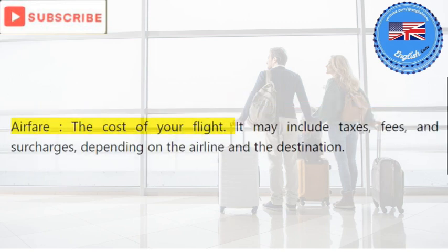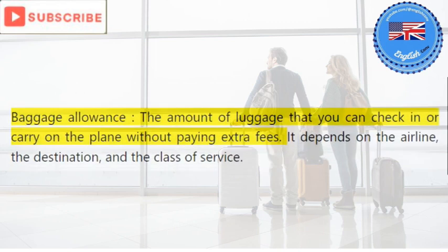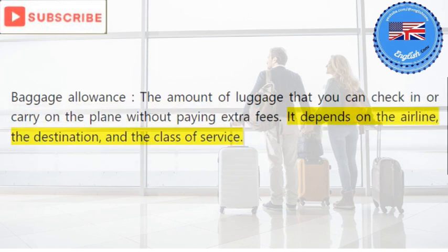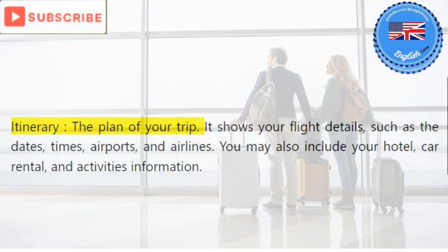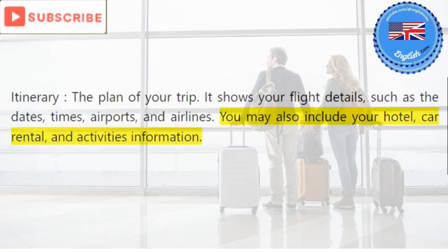Airfare: the cost of your flight. It may include taxes, fees, and surcharges depending on the airline and the destination. Baggage allowance: the amount of luggage that you can check in or carry on the plane without paying extra fees. It depends on the airline, the destination, and the class of service. Itinerary: the plan of your trip. It shows your flight details such as the dates, times, airports, and airlines. You may also include your hotel, car rental, and activities information.